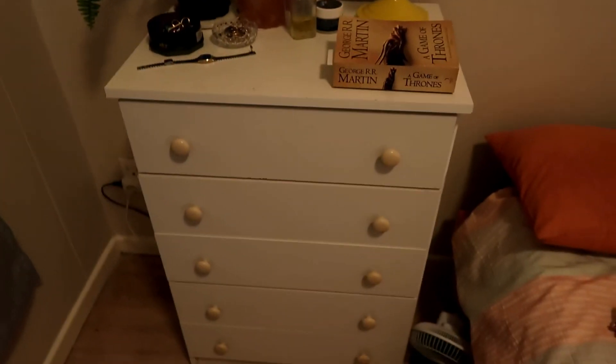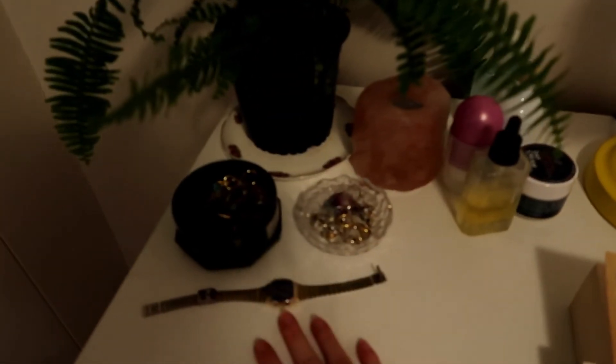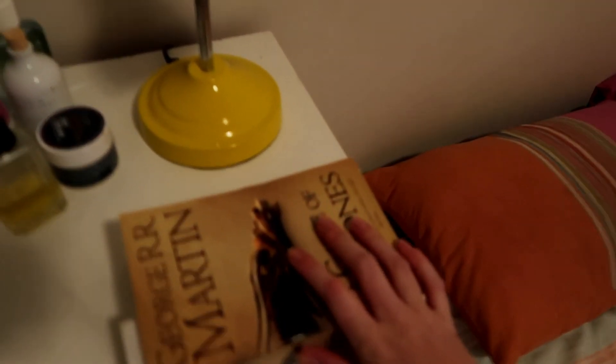The second new thing that we got was in my bedroom. I got this little chest of drawers for next to my bed, which is amazing because I needed the extra storage space. I've got my plants, some of my everyday skincare stuff, my jewellery, my book — reading Game of Thrones at the moment. Super happy with that.